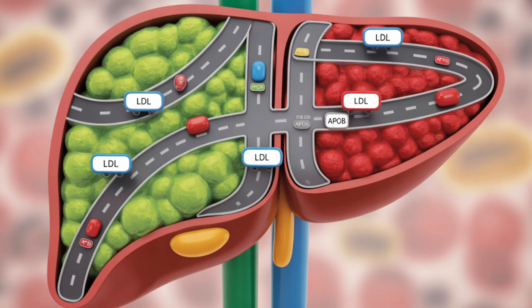Your liver clears LDL through receptors — think of it like a parking garage. Oleic acid makes the garage doors wide open, and palmitic acid jams the system, blocking cars from leaving. That means more LDL particles circulate, ApoB rises, and over time plaque risk goes up. This is why cholesterol numbers aren't the full story — the fat type you eat changes how well your clearance system works.